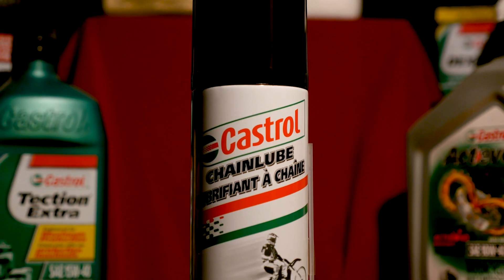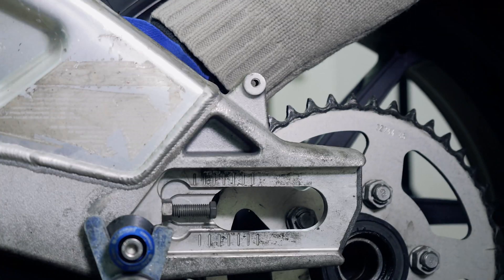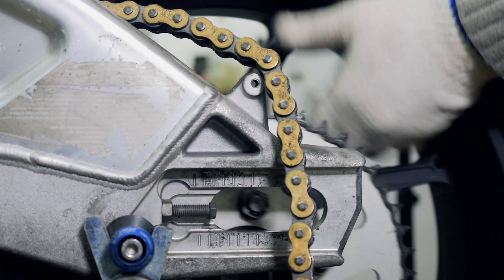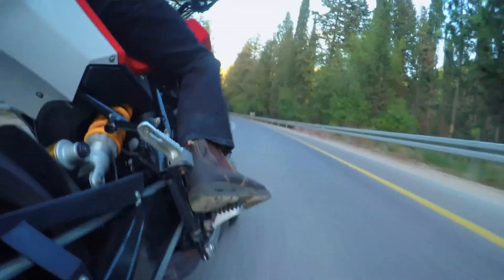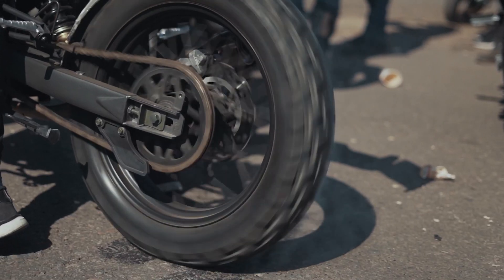And hey, if your chain is looking like it needs a good clean, don't forget to spruce it up with Castrol Chain Lube. This product penetrates, cleans, and lubricates all drive chains and sprockets. It contains excellent anti-corrosion, anti-wear, and non-drip additives to keep your system at its best.